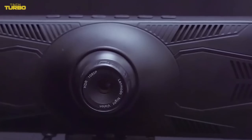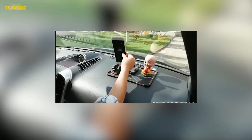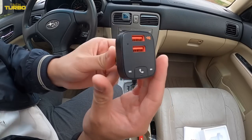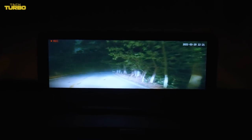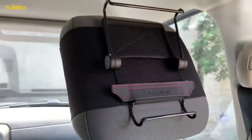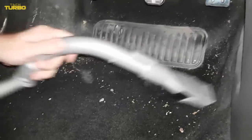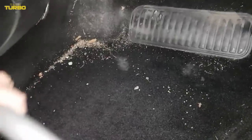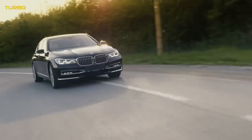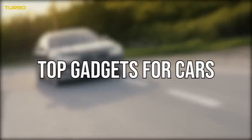Best Car Gadgets: technology has been improving all aspects of life, and the automotive industry has been no exception. Today's cars are loaded with features that make driving safer, easier, and more enjoyable than ever before. From Bluetooth-enabled navigation systems, to adaptive cruise control, to collision avoidance technology that keeps you from rear-ending other vehicles on the road. Let's take a look at some top gadgets for cars.